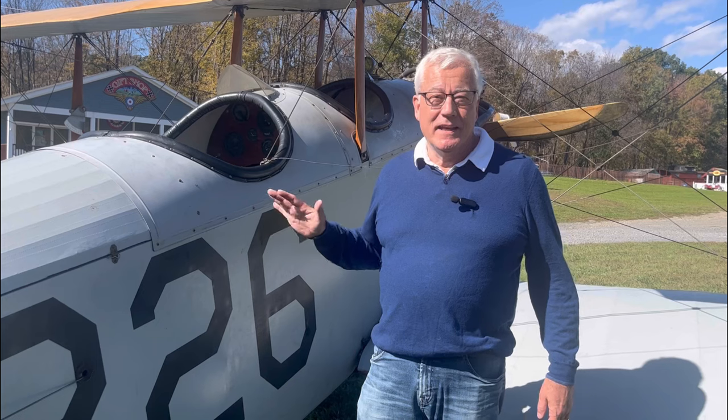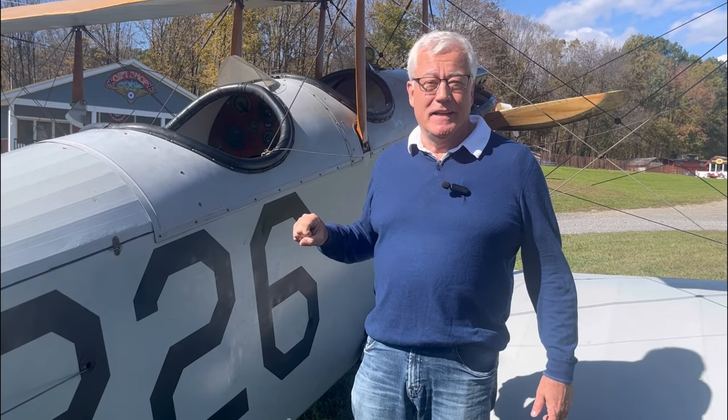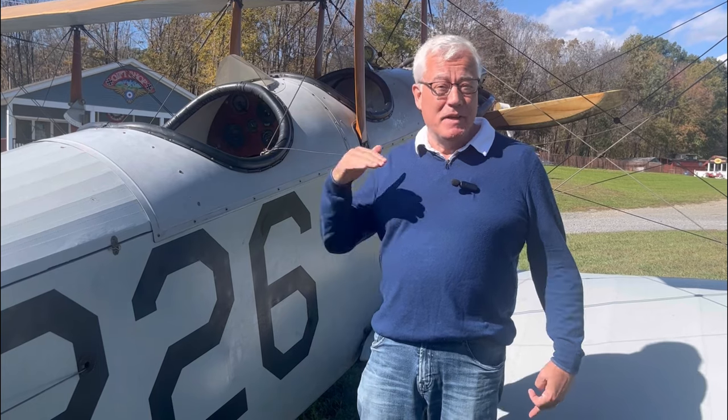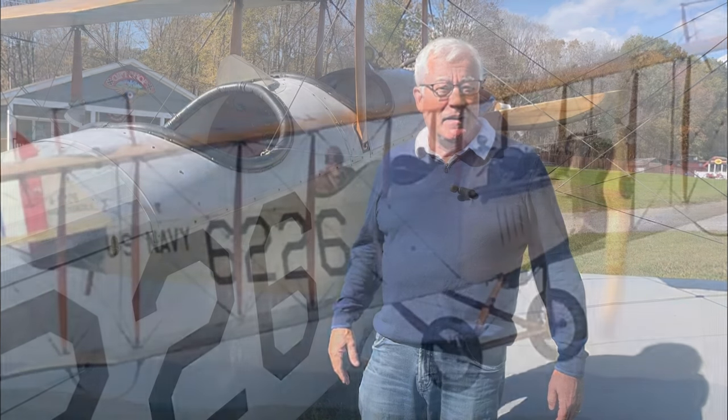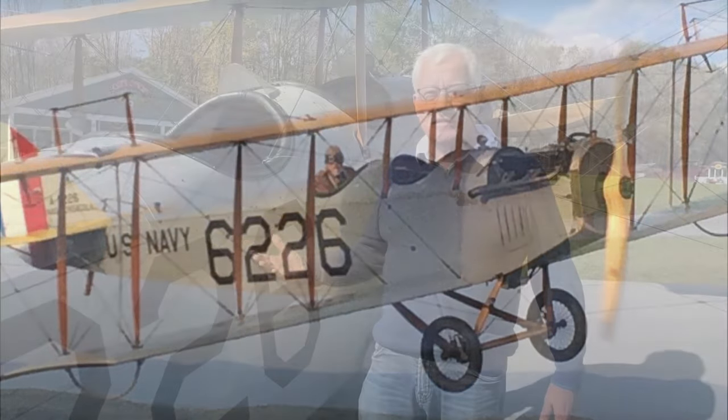Coming up to Rhinebeck Aerodrome and seeing an actual Jenny — I love the stamp, but I really love the plane. It kills me that I can't get in and fly it. You can't even go as a passenger. But I have flown up next to it and taken pictures of the Jenny in flight, and it's just so amazing. It really is a remarkable piece of technology, even today. Back in 1918, it was cutting edge.